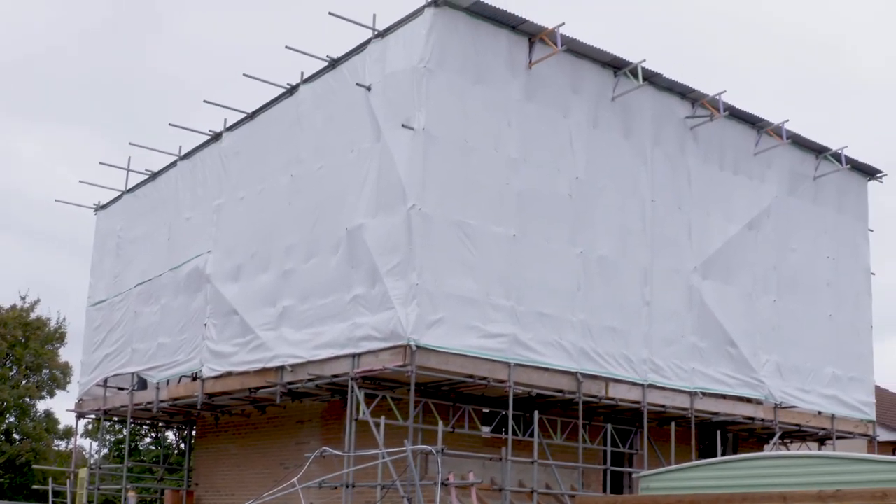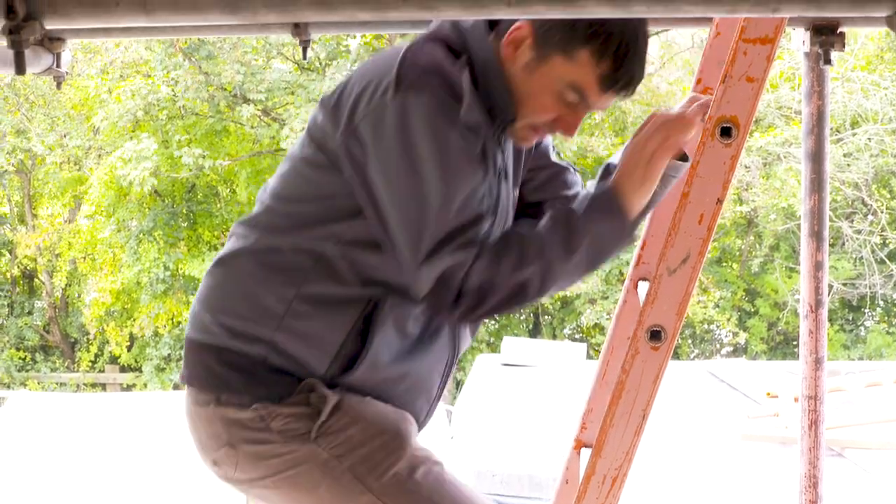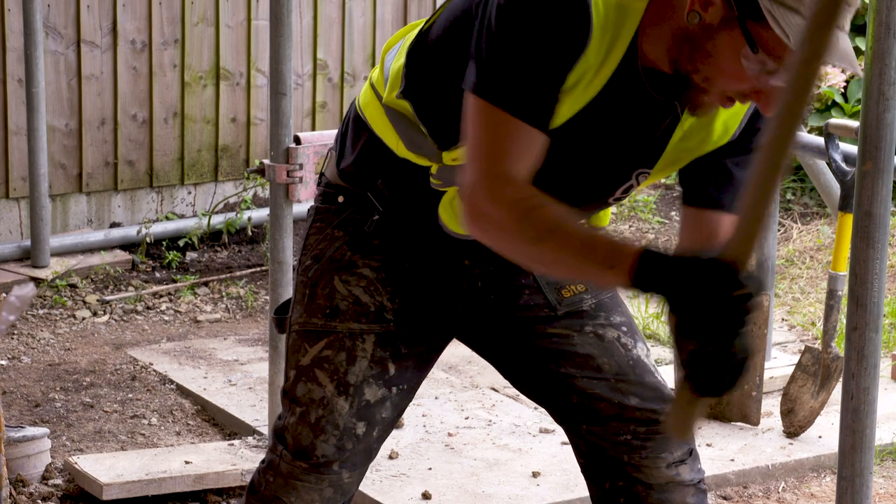An Enerfit project is the passive house standard for renovation — it's a German low energy building standard. For this project and a lot of our projects we use the five principles of passive house design, that is good quality insulation, be that internally or externally applied.